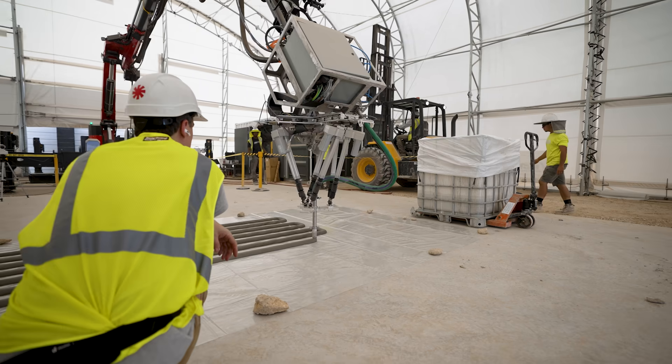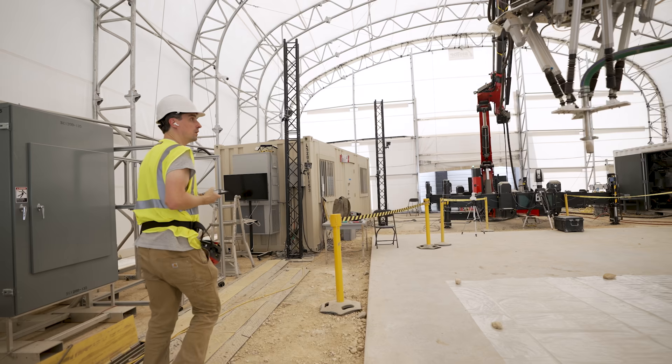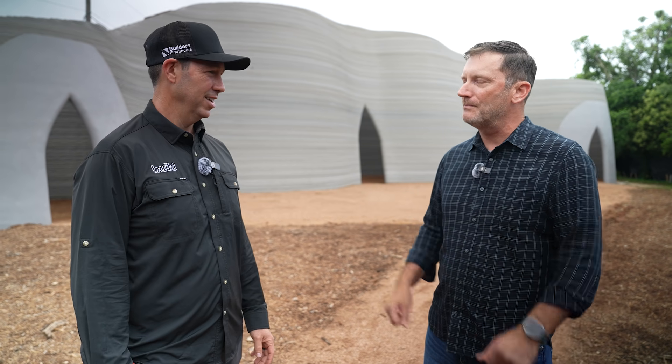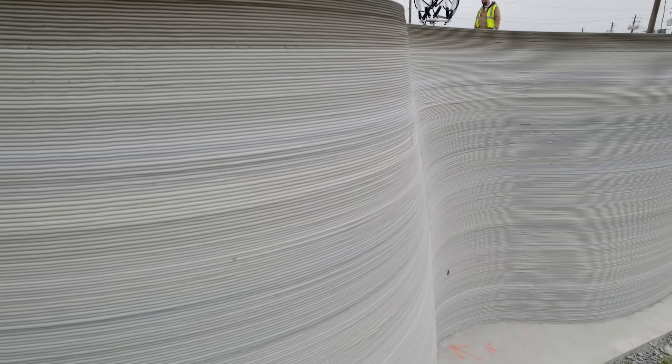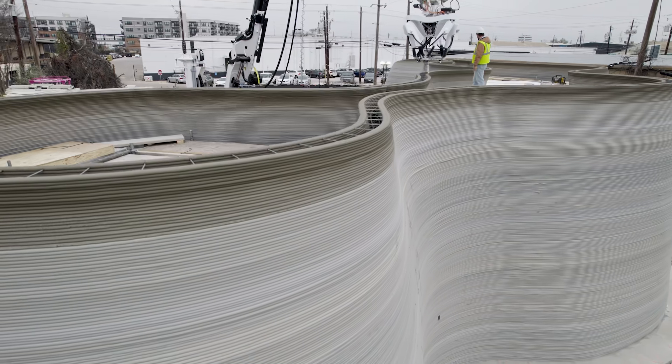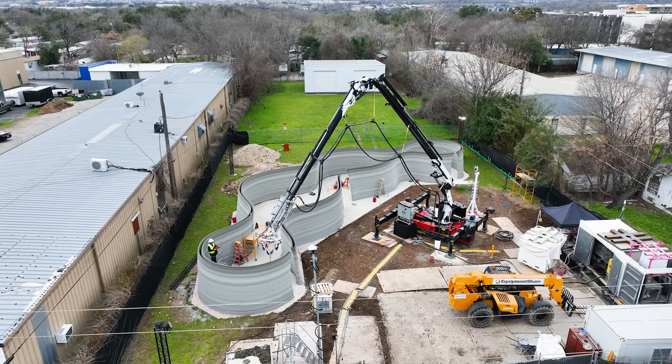We thought Cobra might be a little strong, so we called it Phoenix. It's a giant robotic arm, whereas the other printers are a gantry printer. And literally that arm is in one spot and printed this giant building from one location - it printed 110 feet wide and went 27 feet tall.